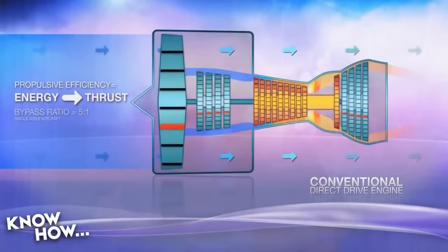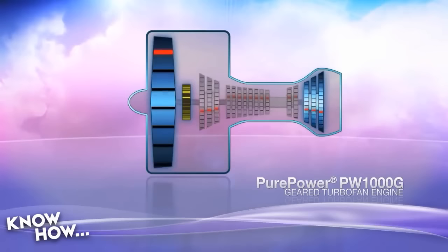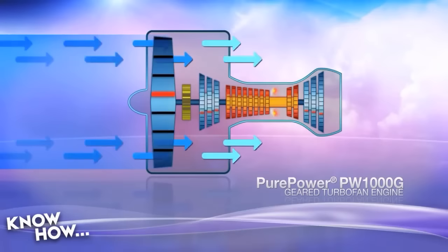It means these planes can operate in places where they couldn't before, save money on fuel, and pollute far less. It took $10 billion in development cost over 30 years. Now the second video shows how this works. That was a traditional engine — this is the new Pratt & Whitney Pure Power. There's a gearbox: all the same parts, but you'll notice the fan at the front is turning much more slowly than the low-pressure parts.